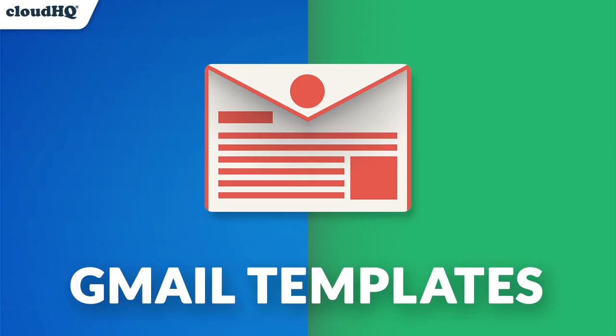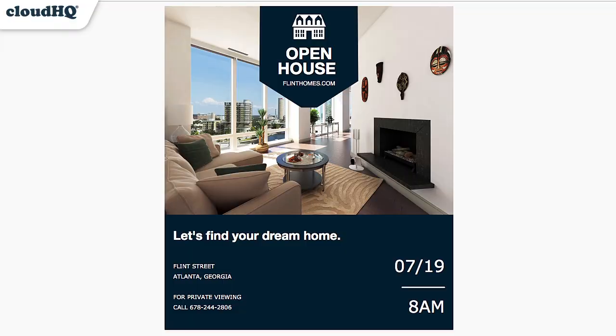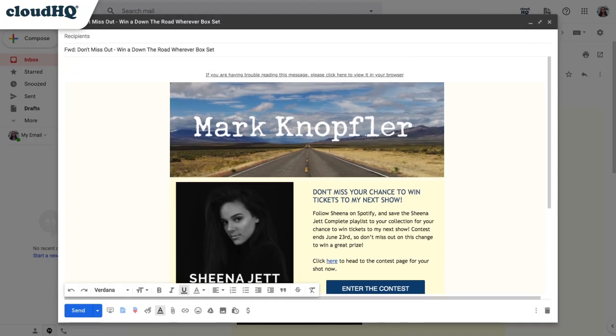Then we have Gmail Email Templates. Save $7.99 a month and seize the opportunity to send professionally designed emails that you can personalize from the comfort and ease of your own Gmail inbox. With the ability to copy any email that you've received and edit it to make it your own, this is truly a special gift.